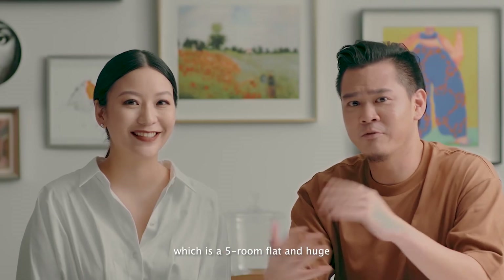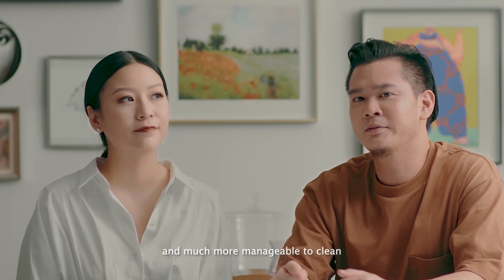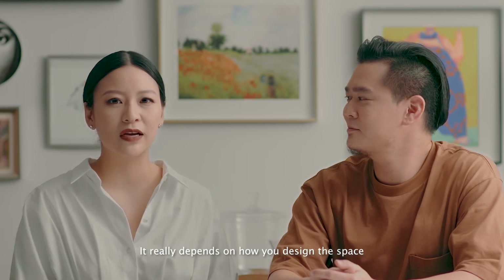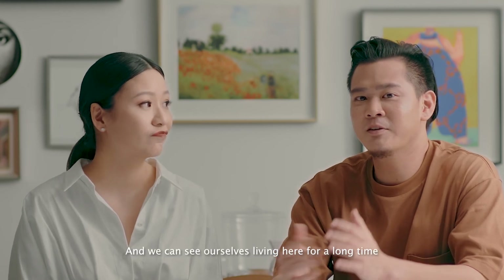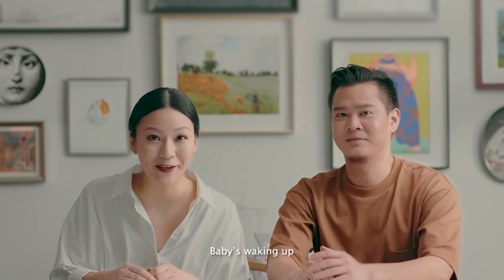Compared to my parents' place, which is a five-room flat and huge, our place is smaller, cosier, and much more manageable to clean. I don't think the size of the flat matters that much — it really depends on how you design the space, make it livable for you, and work well with your lifestyle. We can see ourselves living here for a long time. You have to go now — Phoebe's waking up.